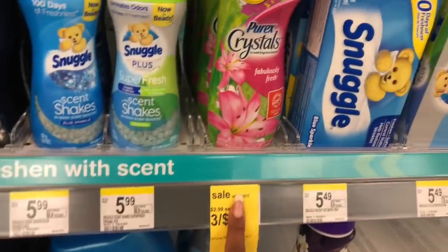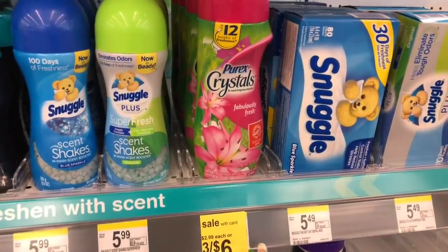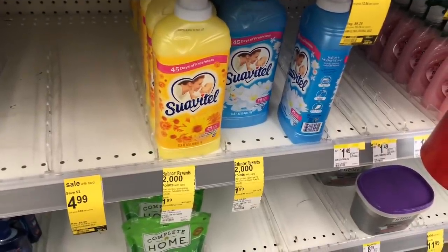I'm going to do the Purex Crystals — these are on sale three for six dollars. It's one of my favorite items to use. I don't have any coupons for this but paying two dollars a piece is not a bad deal. Next is the Suavitel — you get 2,000 points when you buy two.